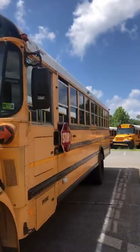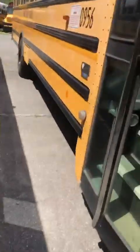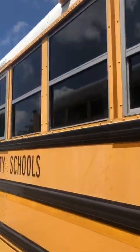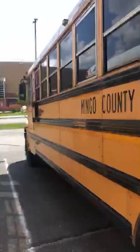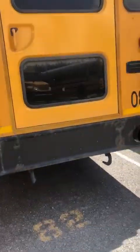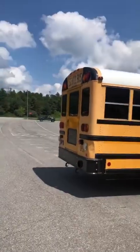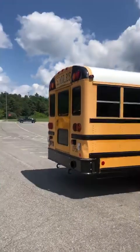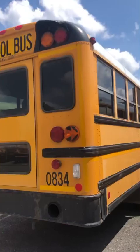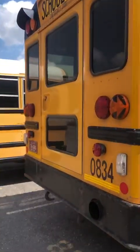This is a 2008 model. This bus has the MaxForce DT engine. I'm seeing a lot of fading on the 2009, but the paint on the back of the 2008 still looks pretty good.